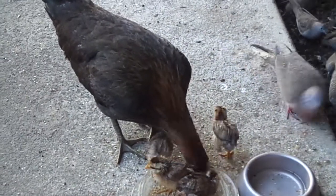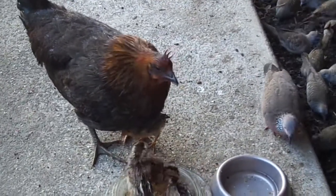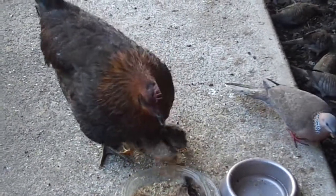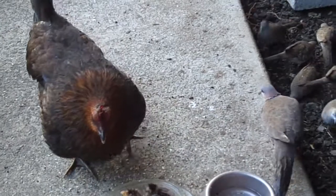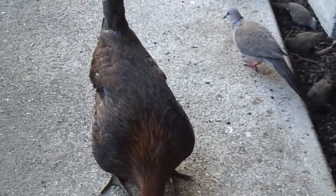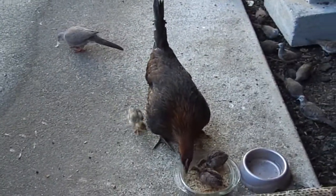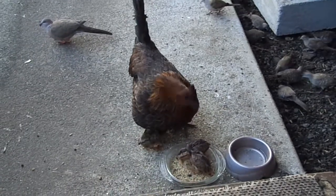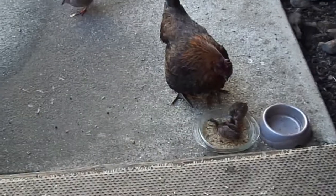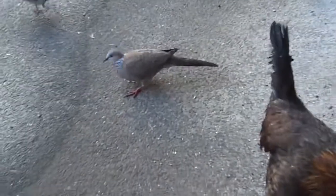There's a spotted dove right up next to these chickens — that's really something. They're really timid. I wouldn't be surprised if they peck at him. But yeah, they are some pretty good-sized doves, about three times the size of the zebra dove, which is the most common bird around here. And she's going to keep sitting on her chicks now to keep them warm.